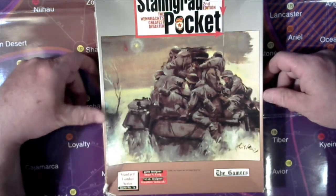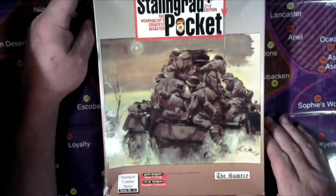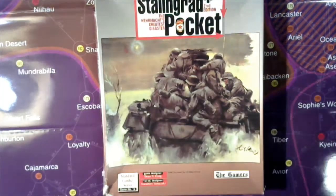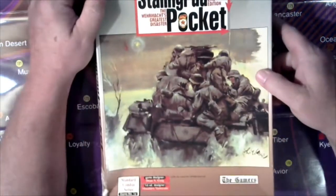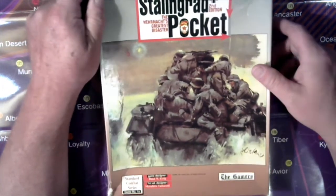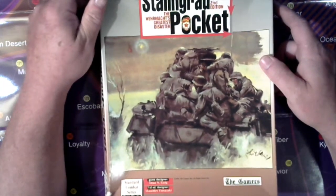The game designer is Dean N. Essig. I don't remember exactly when I bought it and it says it's second edition. I think it was on a clearance shelf at a game store 20-odd years ago when I bought it, to be truthful.